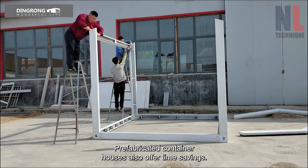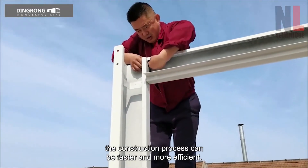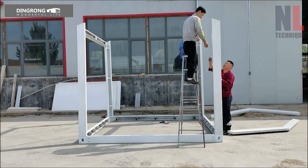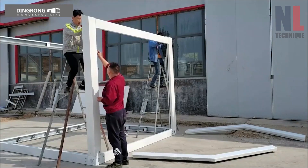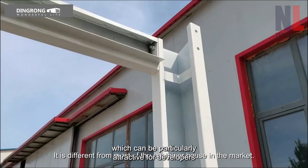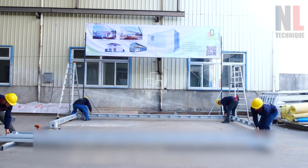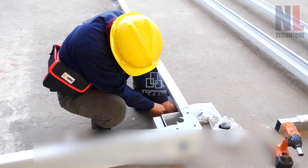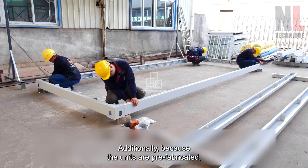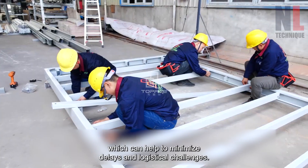Prefabricated container houses also offer time savings. Because the modular units are manufactured off-site, the construction process can be faster and more efficient. This can result in reduced construction time, which can be particularly attractive for developers and end users looking to expedite the building process. Additionally, because the units are prefabricated, the construction process is more streamlined, which can help to minimize delays and logistical challenges.